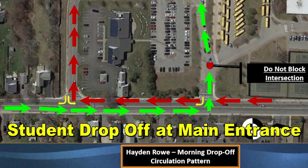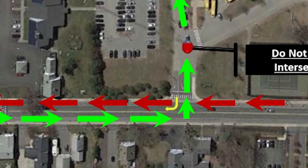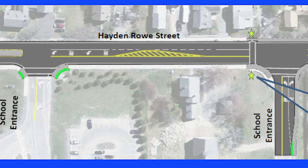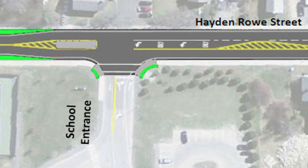If you are coming from the Milford end of Hayden Rose Street traveling northbound, you must turn left into the main entrance of the driveway. If you look at Hayden Rose, you will see it has been architecturally designed that way. There are two lanes in front of the high school that allow one to turn left and one to continue on toward the center of town.